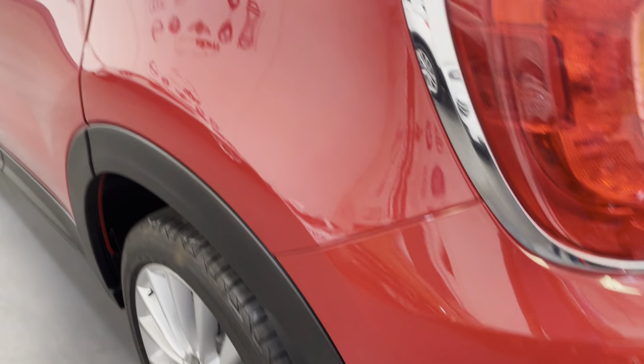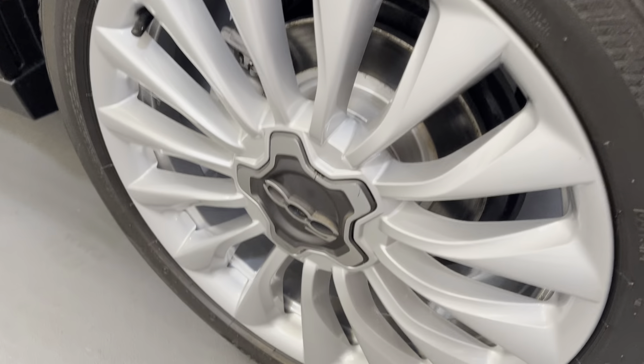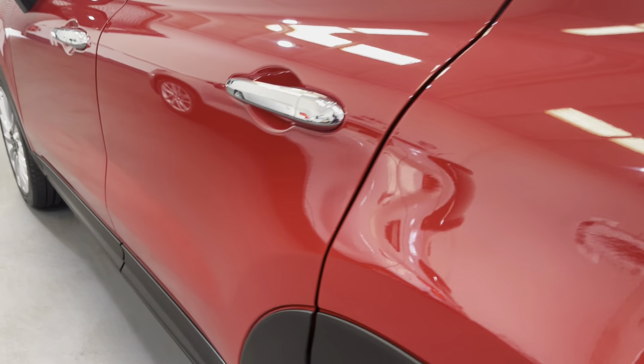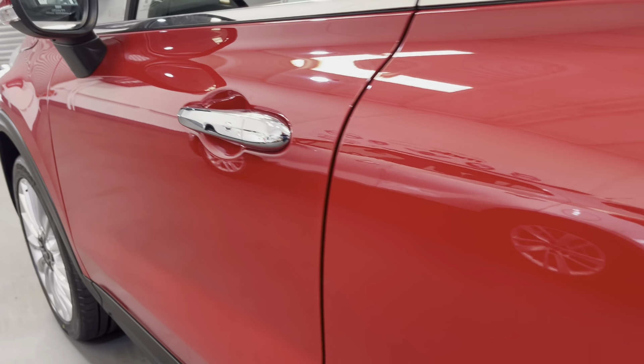As I look down the passenger side, the alloy wheel here is in excellent condition, as is the tyre. And as I look down the side you can see it's exactly the same — there are no dents or scratches. Fabulous condition.